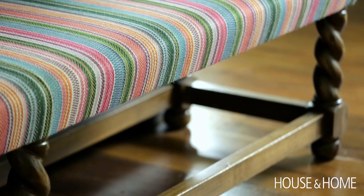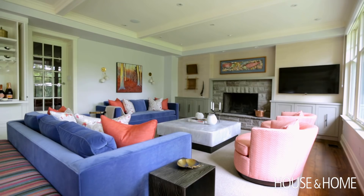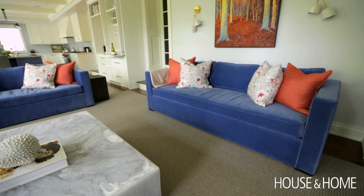In terms of doing the blue sofas, I thought about how bold do we want to go and how bold is she willing to go. I just put it on the table as an option and she was totally game for it — and they're fabulous.